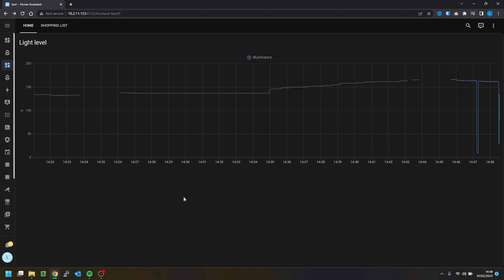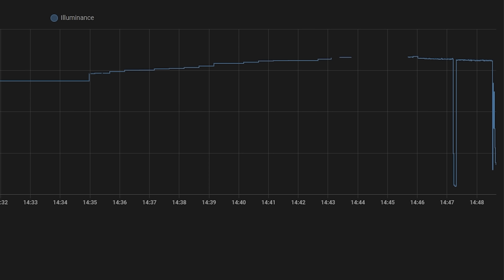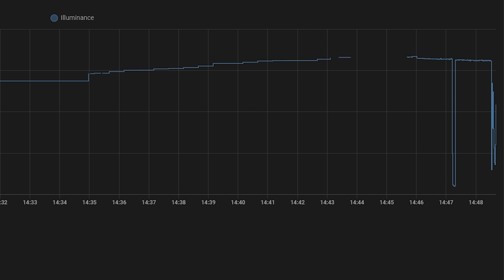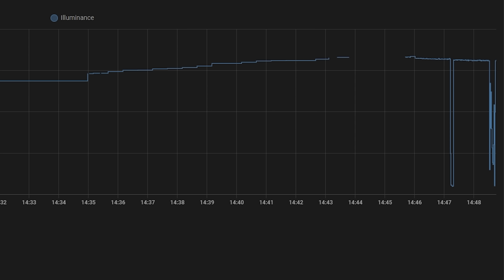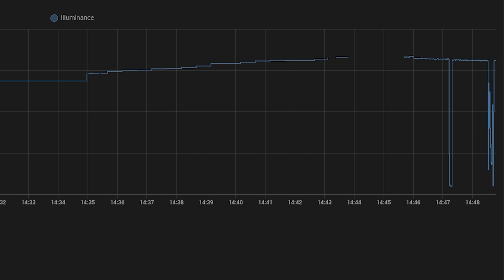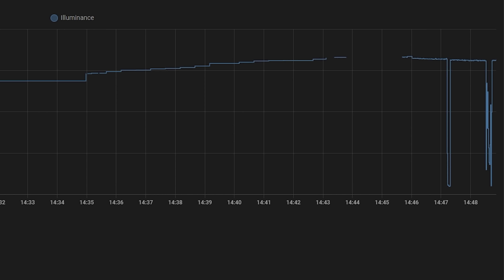Another small but nice addition is that when you are viewing history graphs of sensors they are now updated in real time, which can be very useful for debugging. Previously graphs used to pull changes every 60 seconds, but now they update in real time as you are looking at them. This has also allowed for less writing to the database, which in turn should preserve storage lifetimes — especially important if you are still using an SD card.